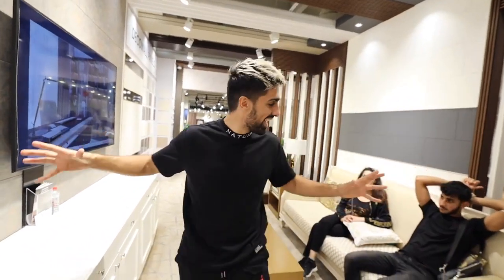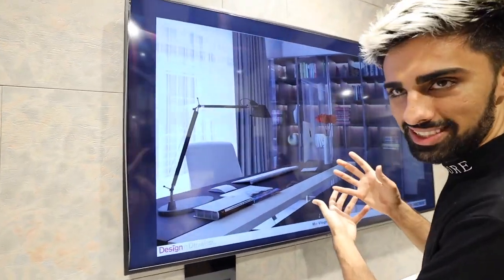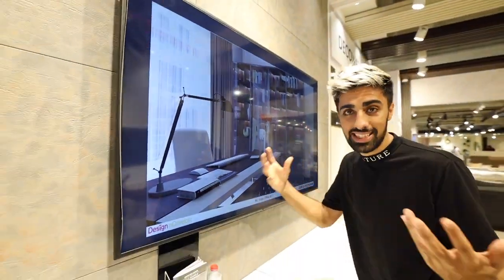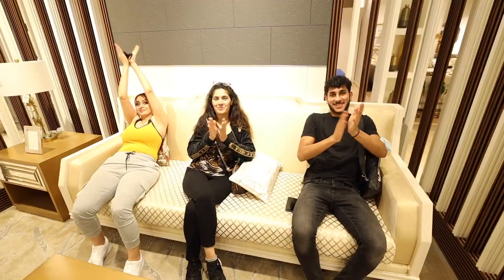Something really cool about this place — they have a design and develop section. Over here, you get your own interior designer that helps you make the house of your dreams, the office of your dreams. By the way guys, this is actually my office. They give you a 3D visualization of what it's going to look like, and if you like the design, that's when they start making everything for you. You can come and pick out all the materials you want. I shouldn't be showing you this, but this is my new office design. It says 'More Vlogs Office' — and me, the investor.